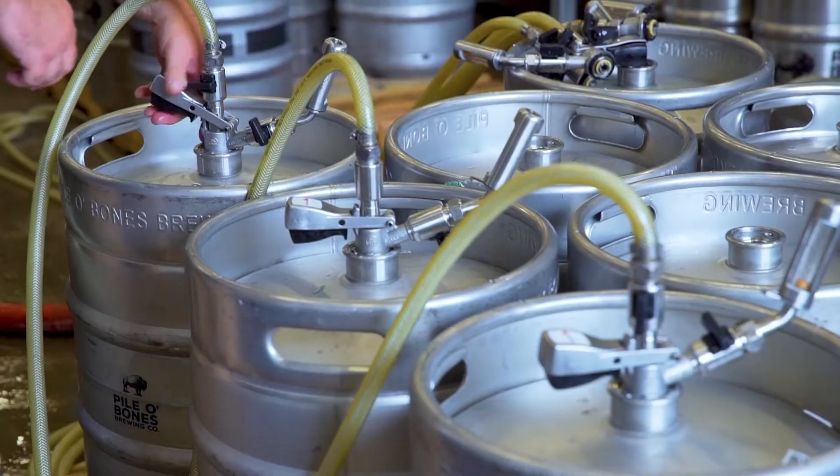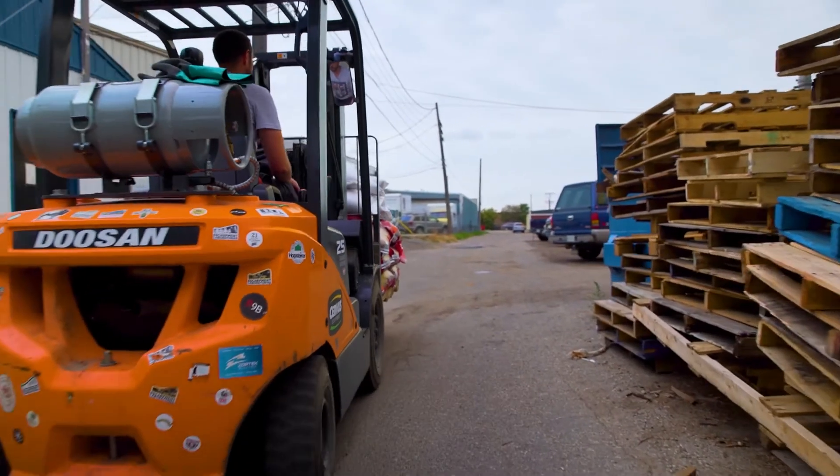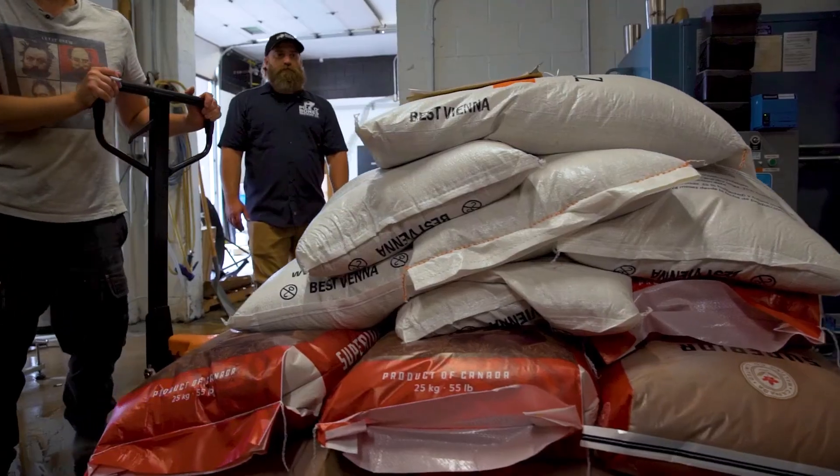The brewing process starts with having enough raw materials on hand. Brew Ninja really helps me with this because I can run reports based on future production schedules that plan out how much material I need for each upcoming brew. We rely heavily on just-in-time inventory at Pile of Bones because we're very short on space, so Brew Ninja allows us to order materials on time, ensuring they arrive when we need them and we're not wasting unnecessary space in the warehouse.